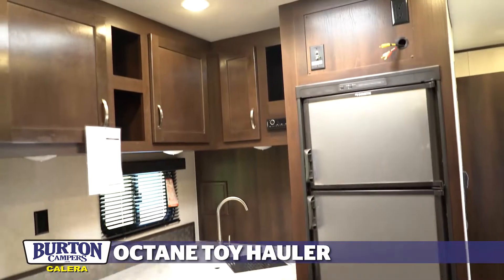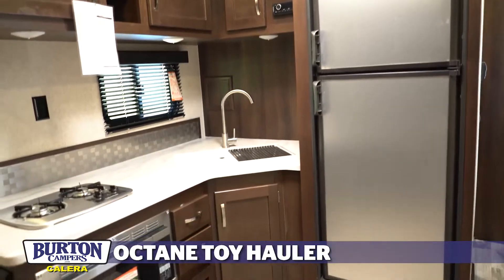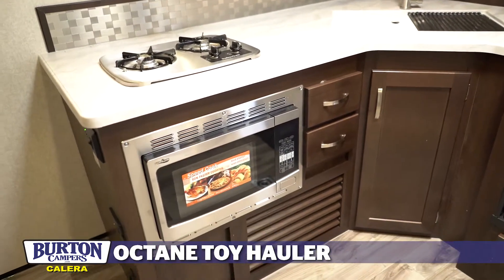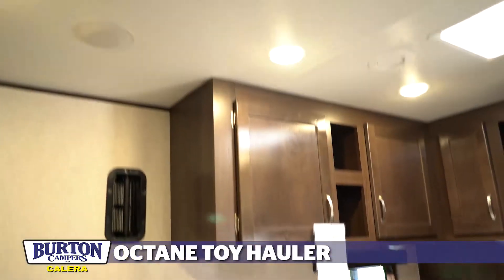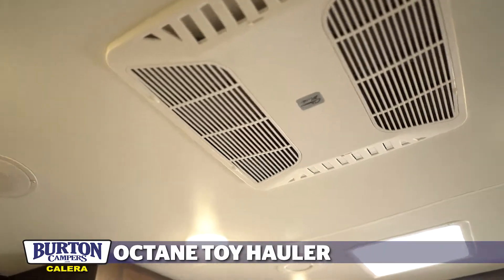It comes with a double-door gas-electric refrigerator, a two-burner eye, and a convection microwave oven. It's also going to have a 15,000 BTU central air conditioning system along with a gas-electric auto-ignition water heater.